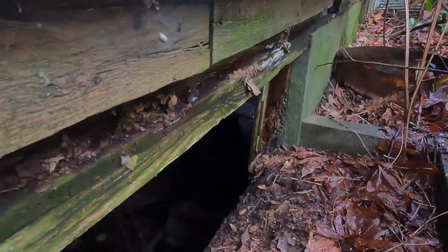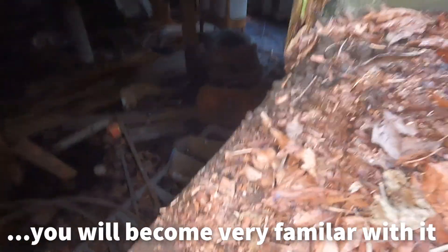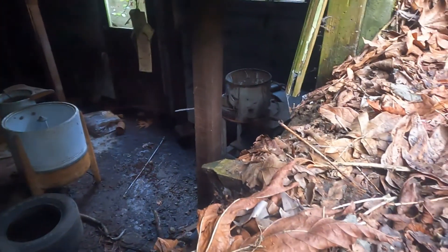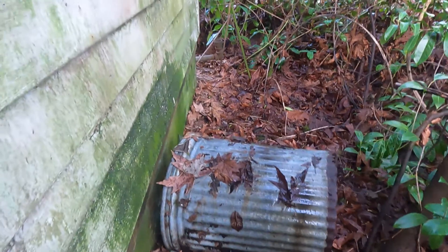Old washing machine in there. This basement is only half the size — well, it goes over there too. Some old racing slicks. Lampshade. Old garbage can.